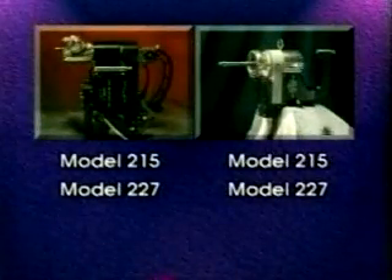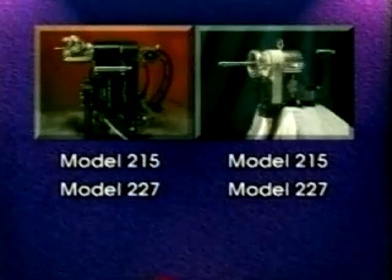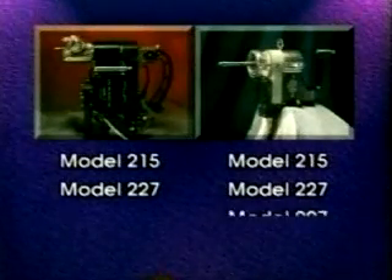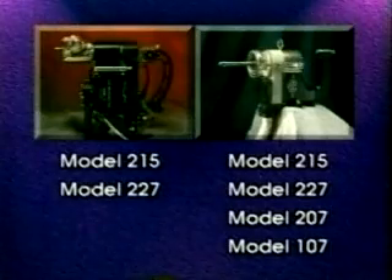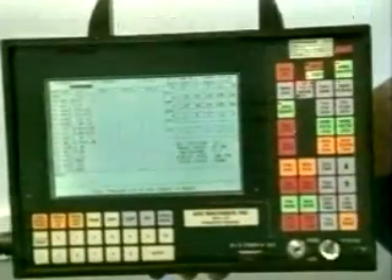Both the Model 6 and Model 96 can be used with many ArcMachine's power supplies. Most commonly used are power supply models 215 and 227, while the Model 96 weld head can also be used with the economical Model 207 and 107 power supplies. All these power supplies feature convenient, easy-to-learn interfaces. Operators use straightforward commands in plain English or other languages.